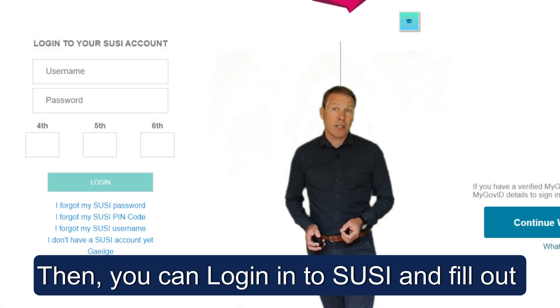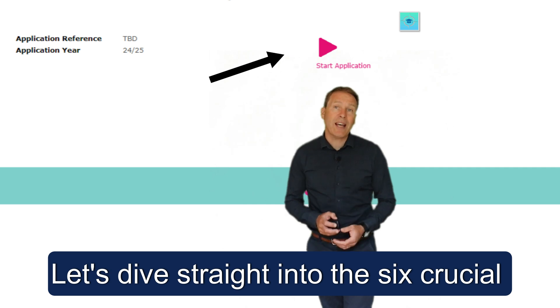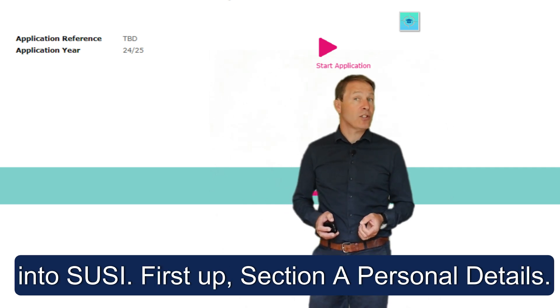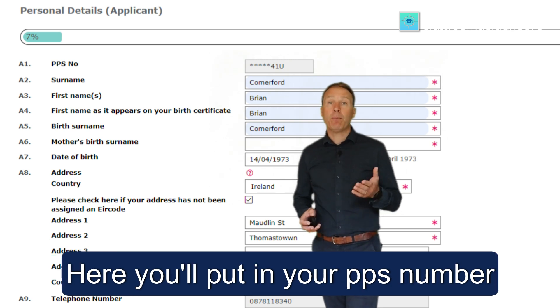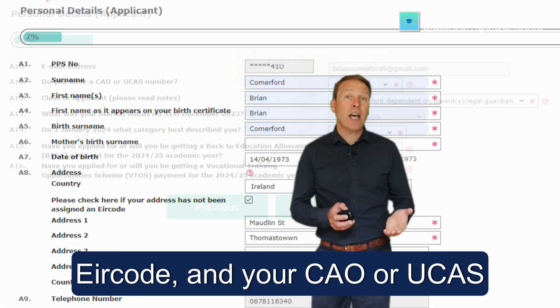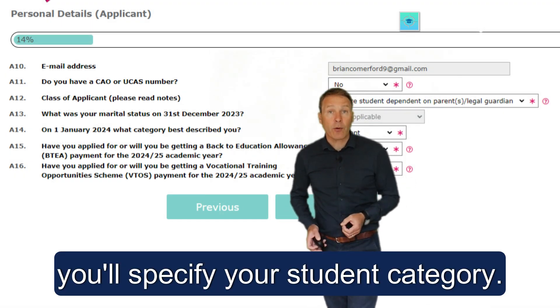Then you can log into SUSI and fill out the application form. Let's dive straight into the six crucial sections you'll encounter after logging in. First up, Section A — personal details. Here you'll put in your PPS number, Eircode, your CAO or UCAS number if you've applied, plus you'll specify your student category.